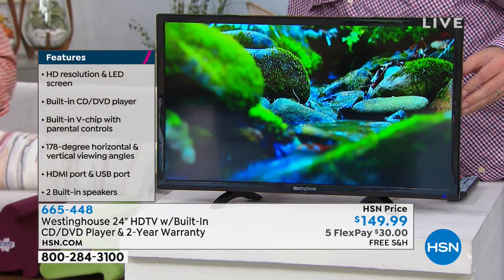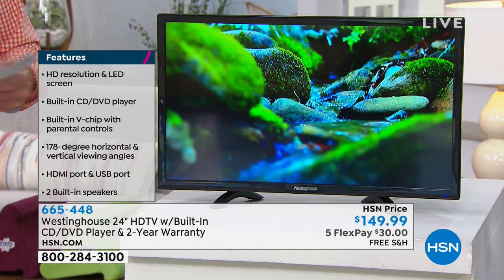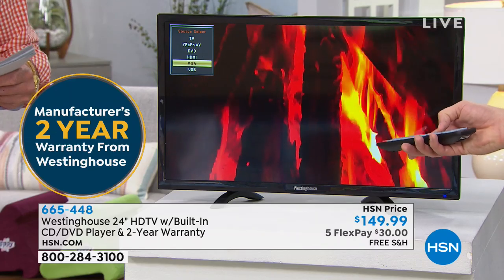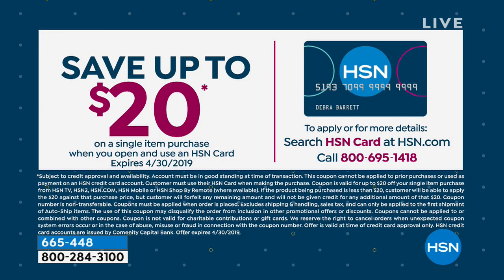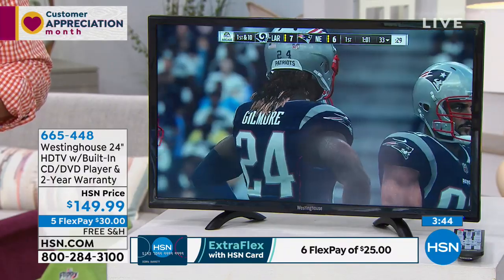It's $30 a month on FlexPay, which means you split up the payments and you can use whatever credit card you have — we take all of them, or you can use your HSN credit card. If you don't have an HSN credit card, it's like your other credit cards except we don't charge any finance charges. Just pay it off in the allotted time and you can get $20 off this purchase, making it $129 — so your payments would be closer to $25 a month. It's free shipping and handling, though you do have to pay tax. And you have 30 days to return it if you don't love it.